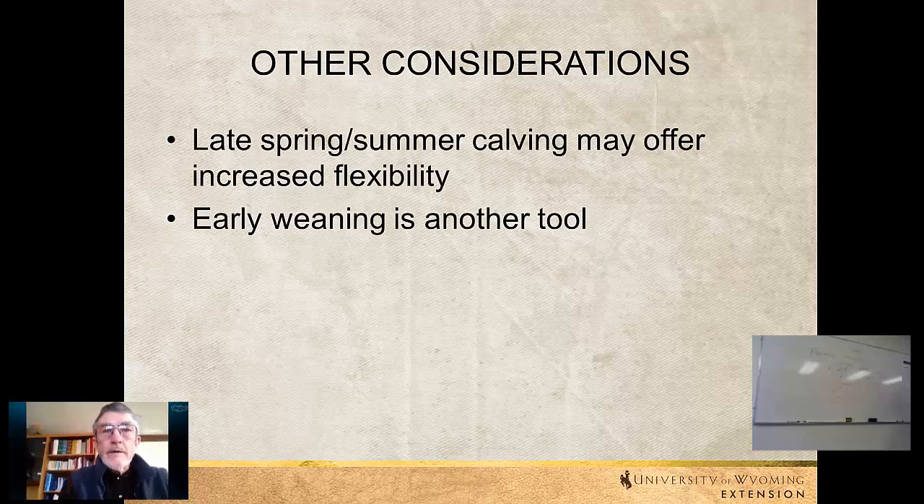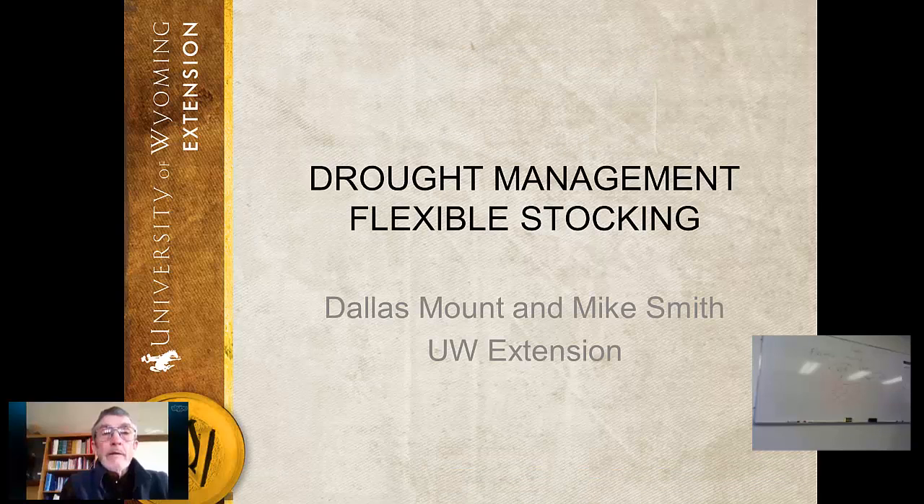A later calving season is fairly typical and provides a lot more options from the standpoint of where you can graze or what you can utilize for forage in the wintertime with your cow herd, which could make a big difference in a drought situation. It would certainly cut down on the amount of hay you might need to keep those cows through the winter. There's a whole ranch situation you could plan through that would make it a little more bulletproof whenever drought situations arose. Flexibility in the herd is one of the really big things you need to be thinking about.